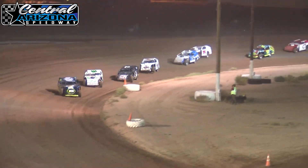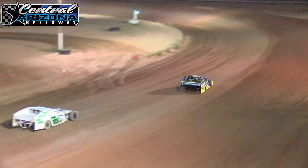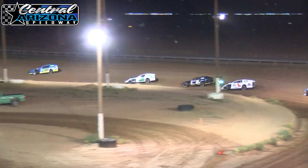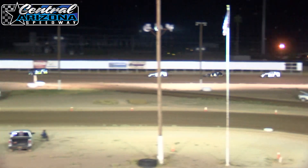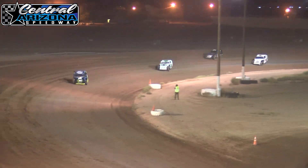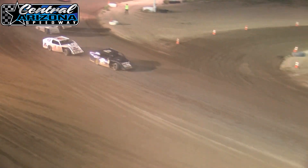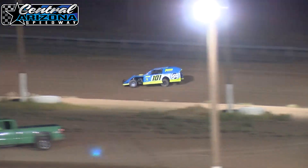You can hear him revving it up. Green flag is back out. Butch Reed trying to hang on to get this modified heat race victory here at Central Arizona Speedway. Reed looked like he was pulling away earlier and he's doing the same here. White flag is up. Butch Reed is currently your leader, followed by Dan Radcliffe, the 28K car.